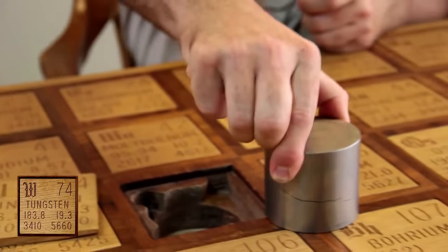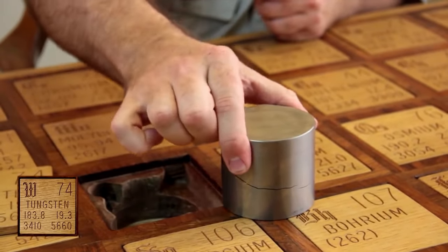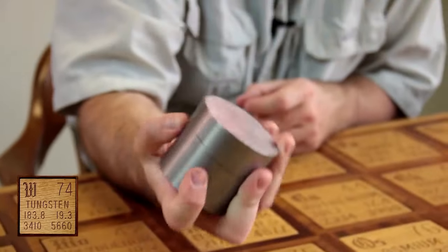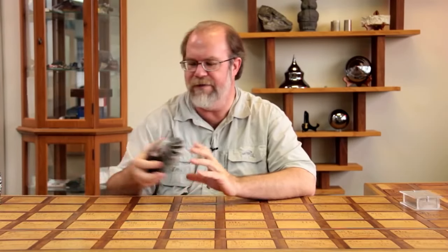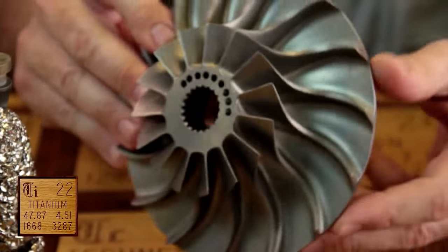I really like tungsten. You can't quite get an impression of it, but that took me a while practicing being able to actually lift this thing because it weighs about 11 pounds. Everyone always asks me what my favorite element is, so I had to make up titanium as my favorite element. And this is an intake called a blisk — a bladed impeller disc.